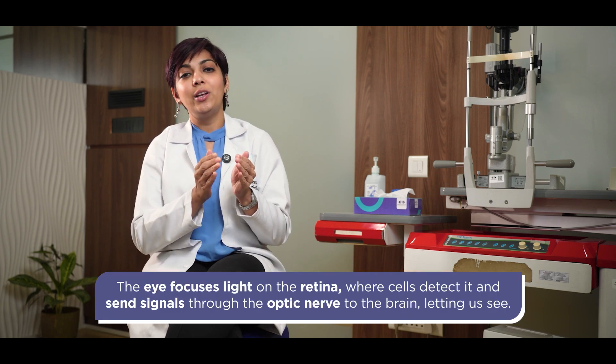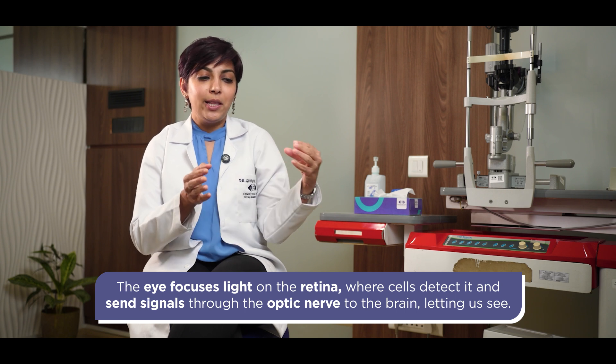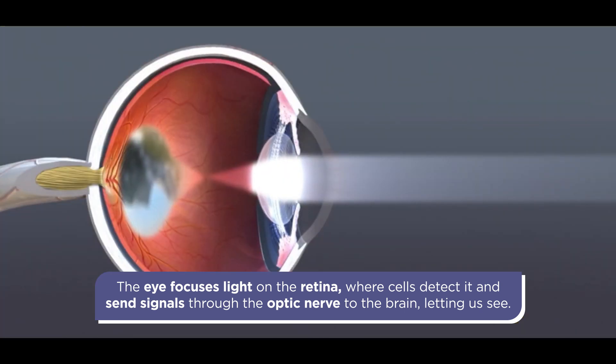Imagine your eye to be something like a camera, where the natural lens inside is similar to the condensing lens of a camera. Light passes through the eye, through the lens, and those rays get condensed to a single point focus on the retina, which then sends signals to the brain — and that's how you see.